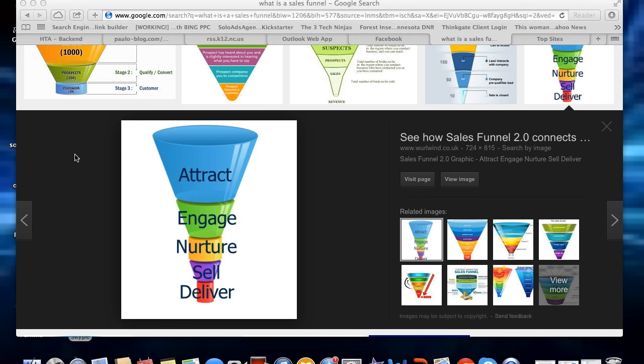I have a picture here to show you exactly what a sales funnel is. The first thing I want to talk about is attract. The goal is to attract people to your website, to get them to enter an email address so you can engage — which is step two — with them.